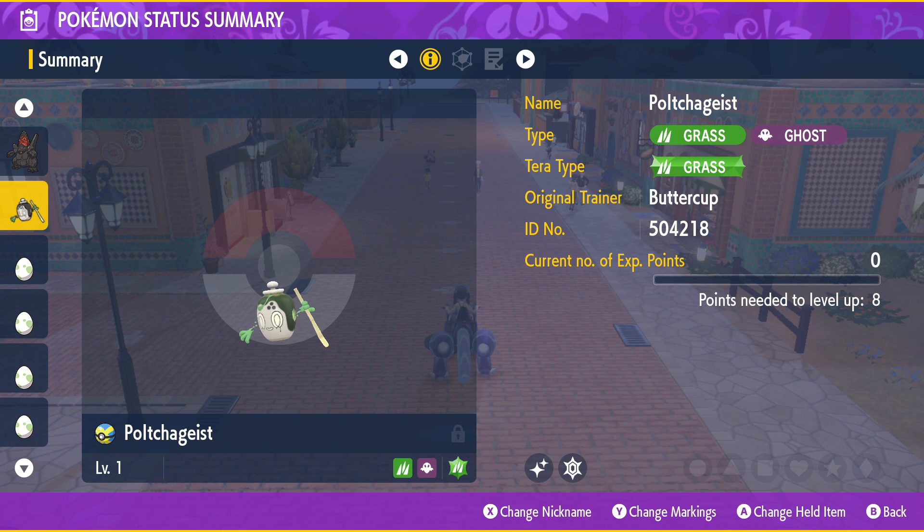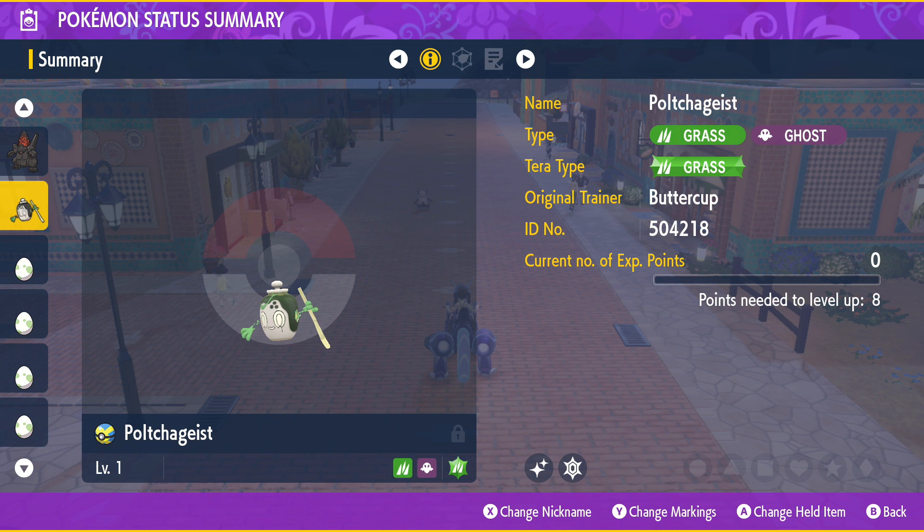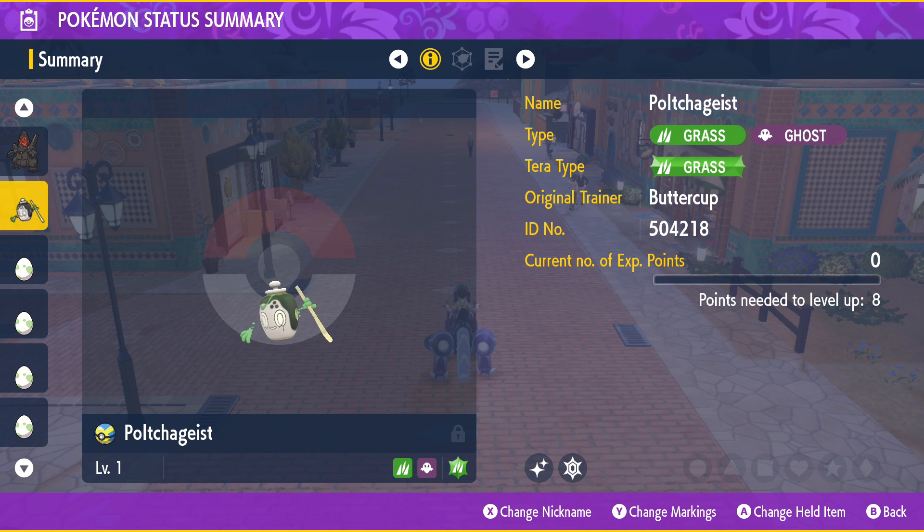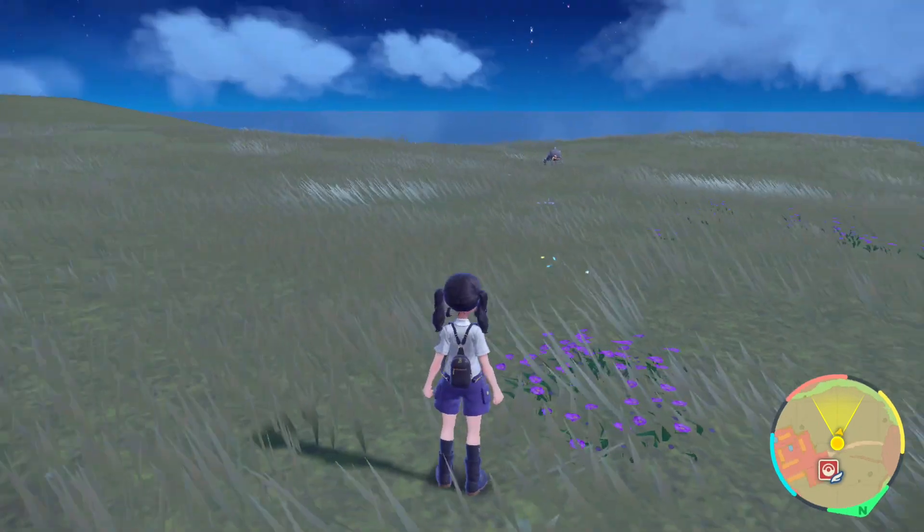Now it is time for that nature guess, and honestly I'm torn between wanting to say Sassy or Naughty. I don't know why — listen, I'm super super tired so I feel like that's the best I can do. I've got my little nature list up so I don't just pick Jolly again. My guesses are Sassy or Naughty, and it is... it's Naughty! Oh my gosh that worked me up — Naughty nature, very very nice. It's somewhat vain — oh my goodness. I am very very happy about that. What an absolute cutie — Naughty shiny Poltchageist, I love this shiny!